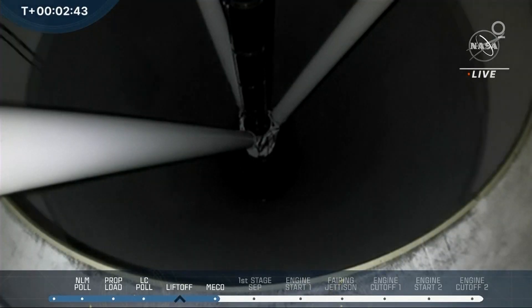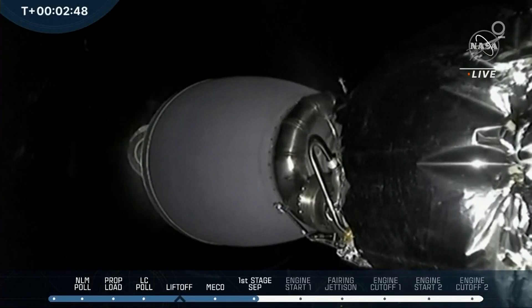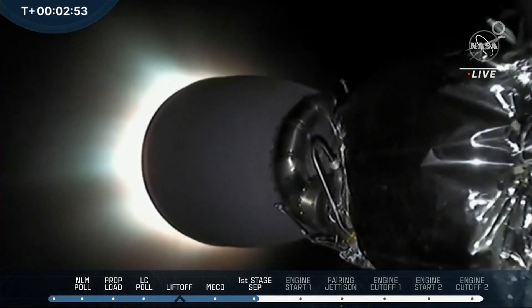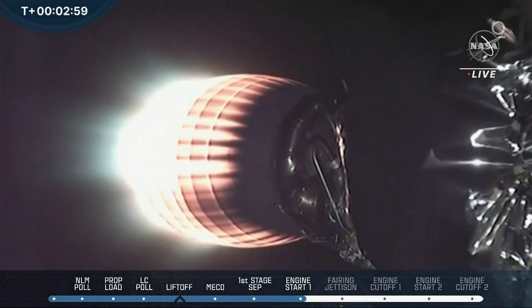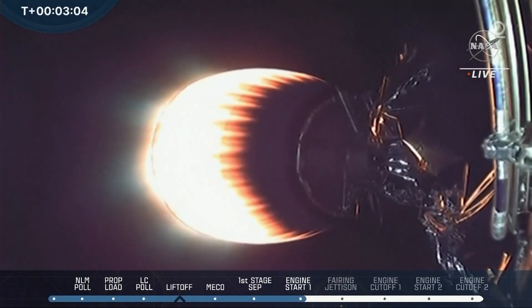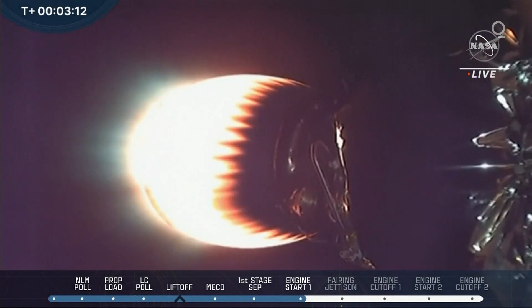MECO. We just heard that. Stage separation confirmed. Invec ignition. So we just got confirmation of MECO, stage separation, and stage 2 ignition. This is a view of the stage 1 Falcon 9 booster. You can see those hypersonic grid fins beginning to extend. Fairing separation confirmed.